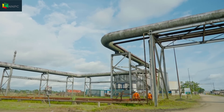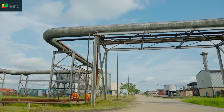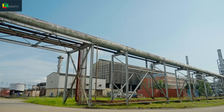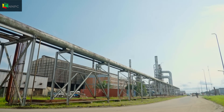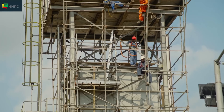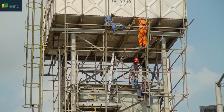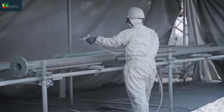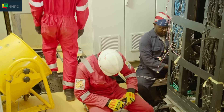The weather is 30 degrees Celsius at the Port Harcourt Refinery in Eleme, Rivers State on this day. The heat is the least of concerns on the minds of the workers here. All hands and boots are on deck to achieve a common goal: getting the refinery back in operation.